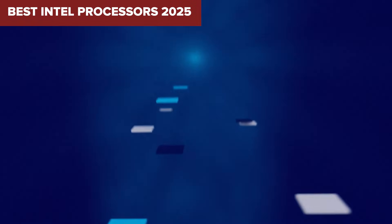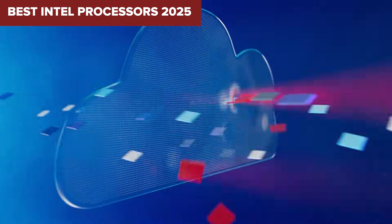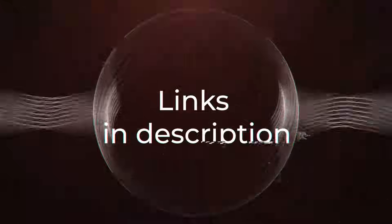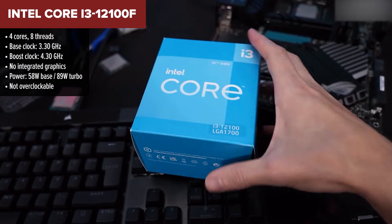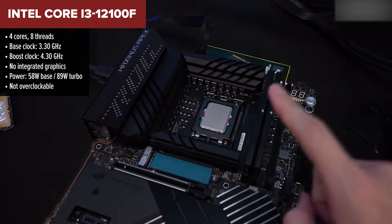Looking for the best Intel processor for your next PC build? Today we're ranking the top five options, from budget heroes to high-end beasts.